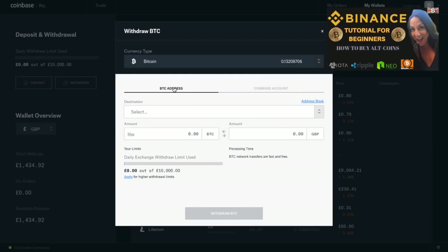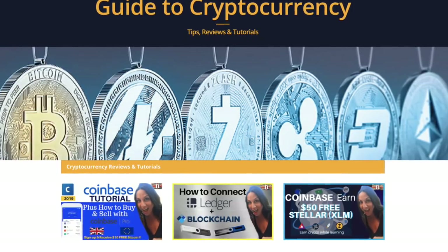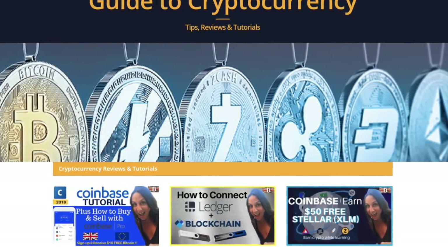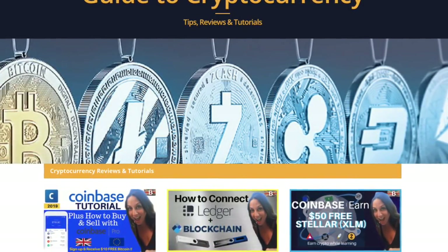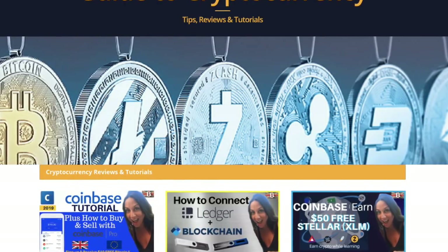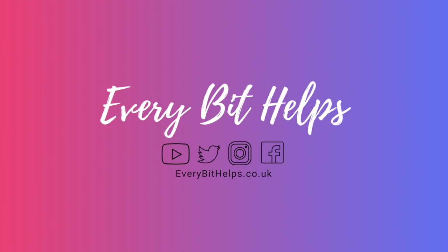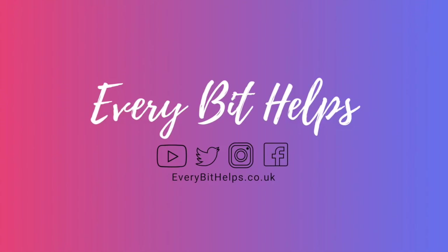You could also pass it back across to Coinbase if you'd prefer. That completes how you buy your first Bitcoin with Coinbase, or save yourself some transaction fees with Coinbase Pro. I hope you enjoyed this video today — if you did, please give me a like. If you'd like to see more tips, reviews, and tutorials, head over to my website at www.everybithelps.co.uk, or please hit subscribe. Thanks, and I'll see you soon.